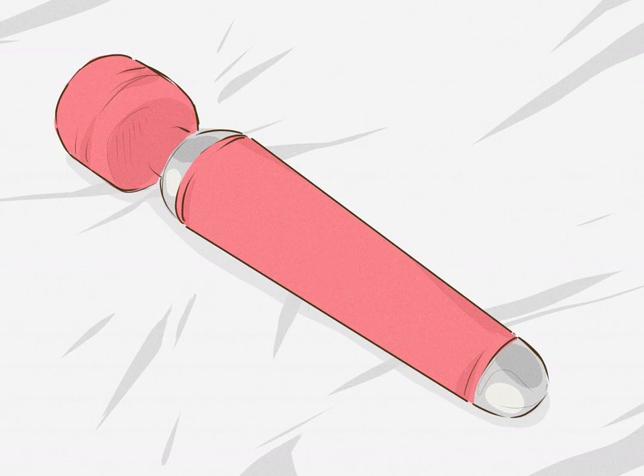Use a vibrator. If sex doesn't appeal to you, use a vibrator externally with your partner for some alternative intimacy. Clean your vibrator per the manufacturer's instructions after every use to prevent infection. Consult your doctor regarding vibrator use if you have a high-risk pregnancy.